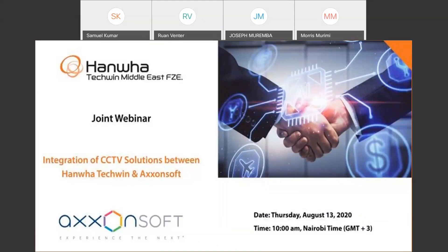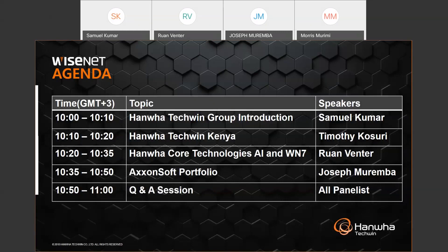Good morning everyone, thank you for your participation today. This session is a joint webinar with Axxon Soft, a well-known VMS company. Our cameras are integrated with Axxon Soft and we have done multiple projects globally. During this session we will learn about Wisenet camera feeds and Axxon Soft functionality and features. We'll start with Hanwha's presence in the Kenya market.